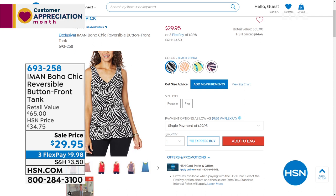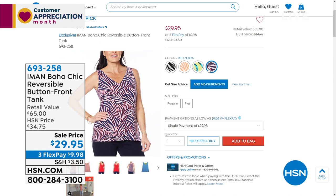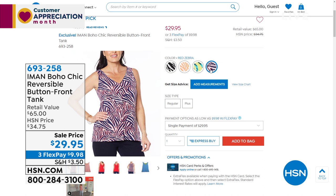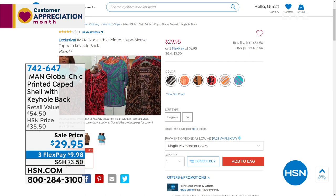We wanted to remind you of another tank you all were loving — the Boho Chic Reversible Button Front Tank. Two looks in one — you get the zebra pattern on one side and flip it inside out for a solid color. On the black zebra, you get solid black. We also have it in beautiful orange zebra, a citron option with an ocean blue reverse, and the red zebra with that ruby, scarlet red on the inside. It's on sale right now — about $30 off the retail value. 698-258 is the item number.